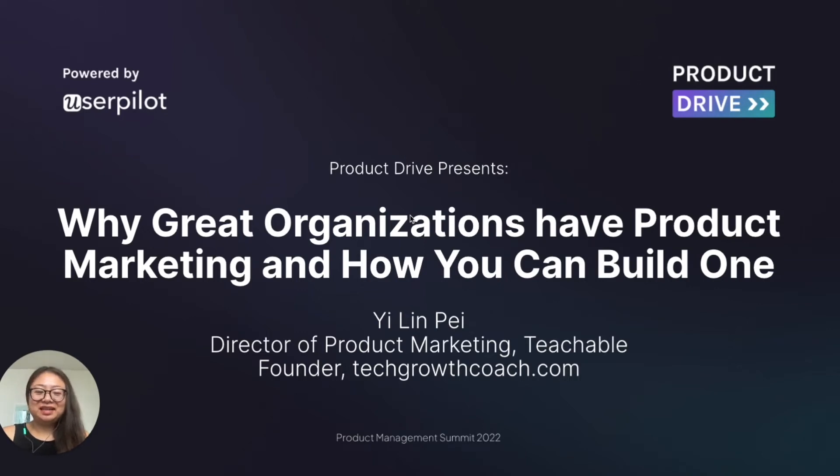Hi everyone, my name is Yilin and I'm super excited to be here today talking about why great organizations have product marketing and how you can build one. This presentation is for you if you're looking to build a product marketing function at your company or you're the head of a first product marketing manager and looking to set yourself up for success and grow your team.